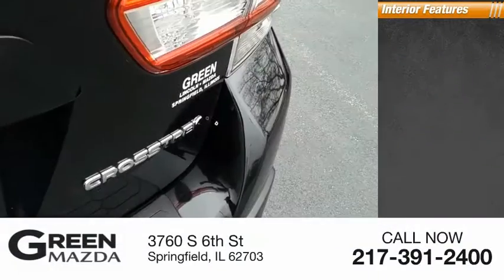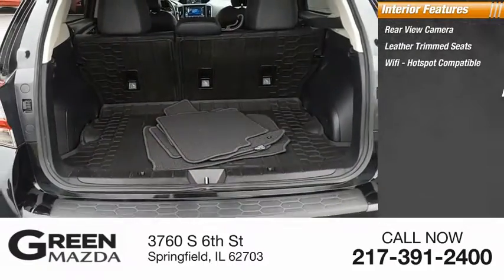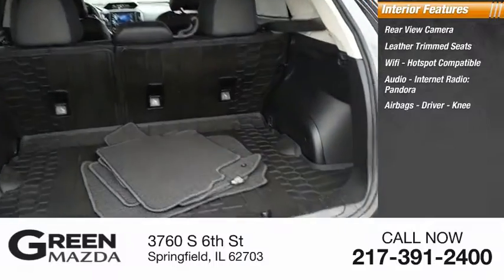Inside you'll find a rear view camera, leather trim seats, Wi-Fi hotspot compatible audio, internet radio, Pandora, and airbags including driver and knee airbags.